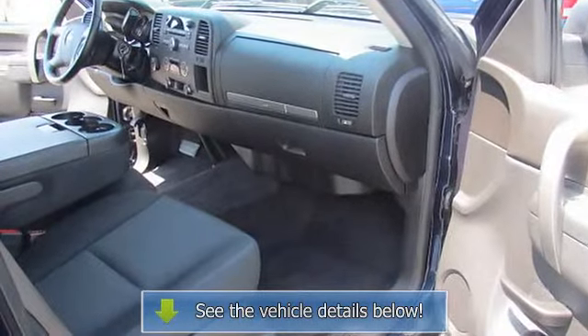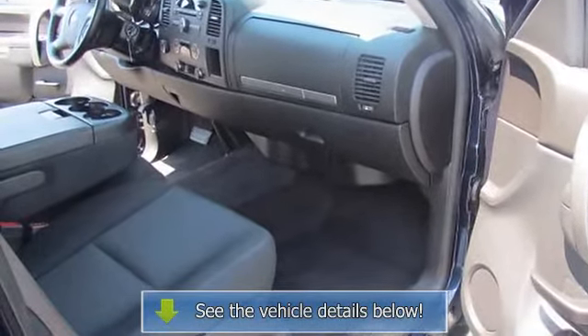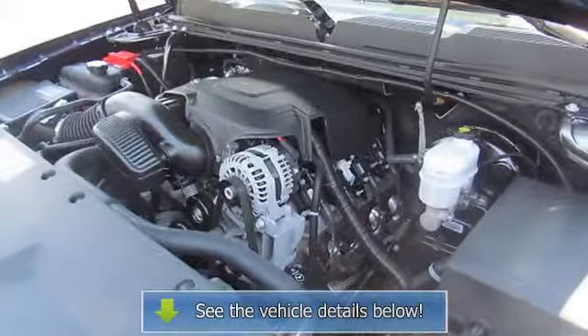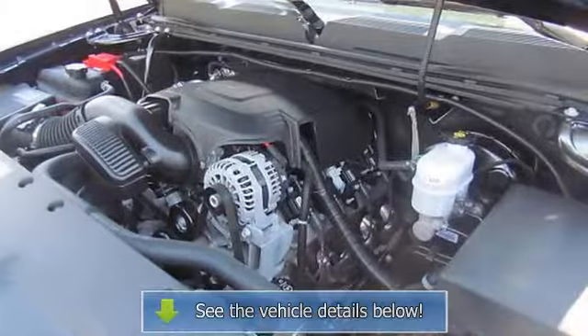Also includes rear assist handles in the headliner on extended and crew cab models. Exhaust: aluminized stainless steel.